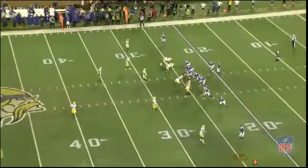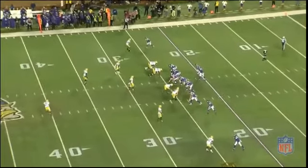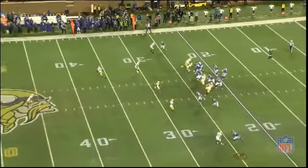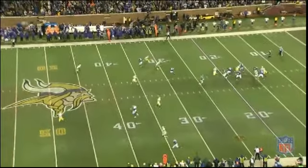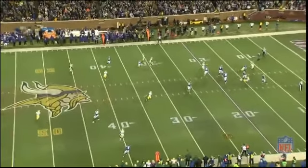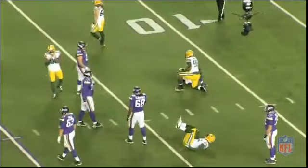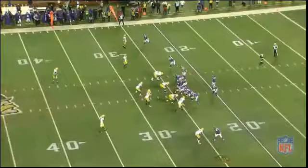On this play it's third and 12, and I think that caused part of the poor decision here. Teddy has a guy running right across the middle — nobody else is open, but that one guy over the middle was. But it would have been very hard for him to get the first down; there's two guys waiting for him right there.